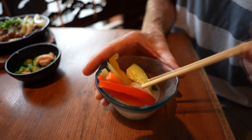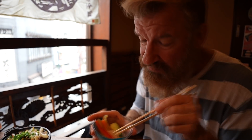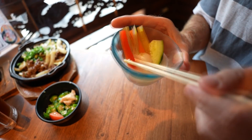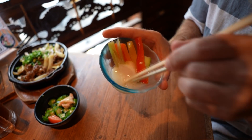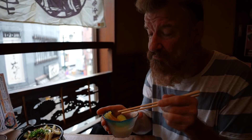This is called amazake pickles — it's got sake in it I guess, vegetables infused with sake. There's the sake down there at the bottom. So it's just pickled vegetables, and then it's in the amazake — the sweet sake. I like it. Refreshing.